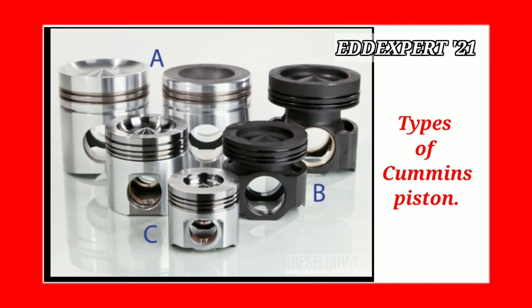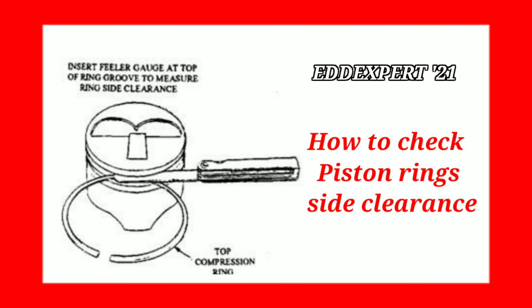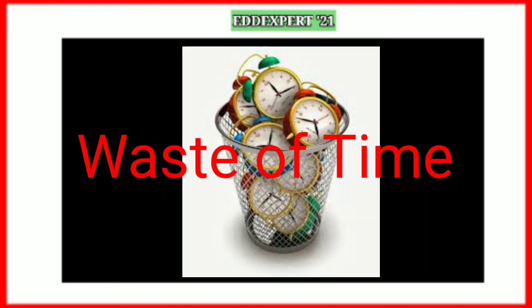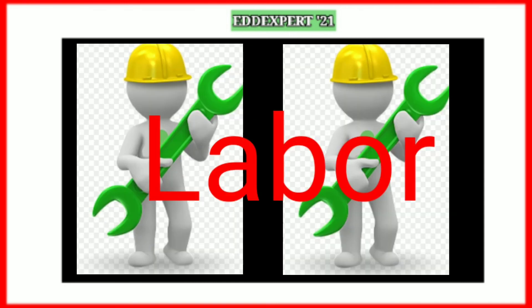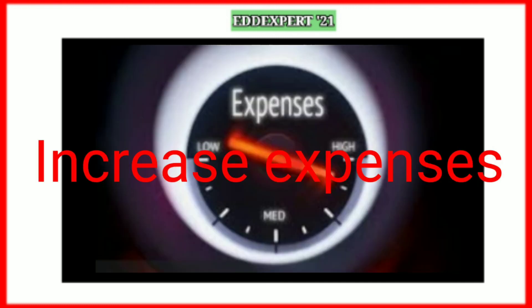If you make a mistake, that results in a repeat job — waste of time, waste of energy, waste of labor, cost of spare parts, and lastly, increased expenses.